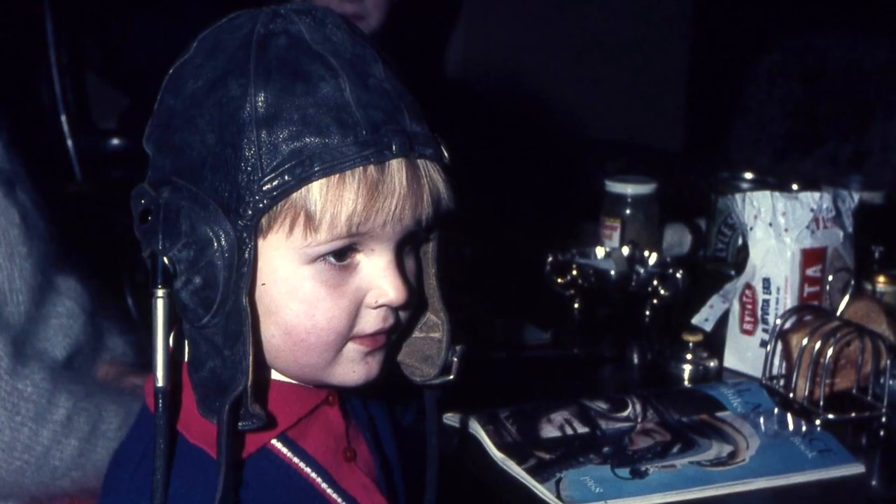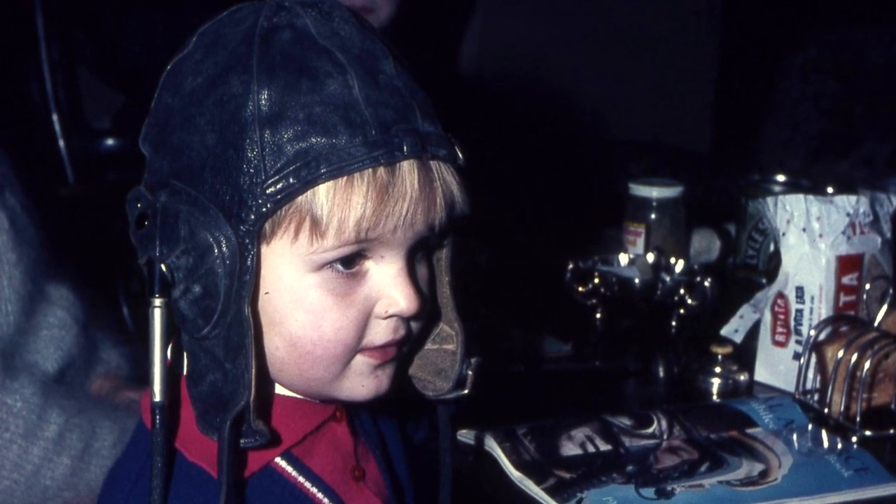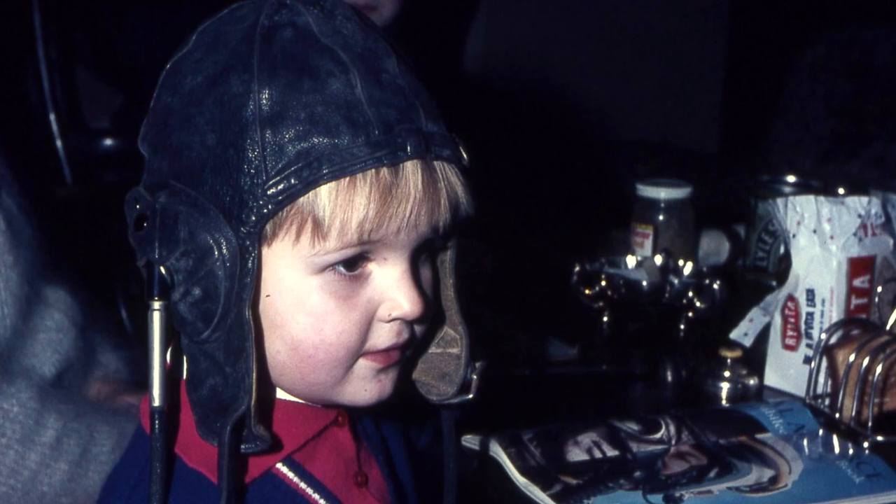I'm Tony Dyer, a flight test engineer by trade and have been for 30 years. I'm a lifelong mad aviation enthusiast. The aviation bug probably first bit me when I was a youngster — my parents met during their time in the Air Force, and my grandfather was a wartime pilot who flew Catalinas.